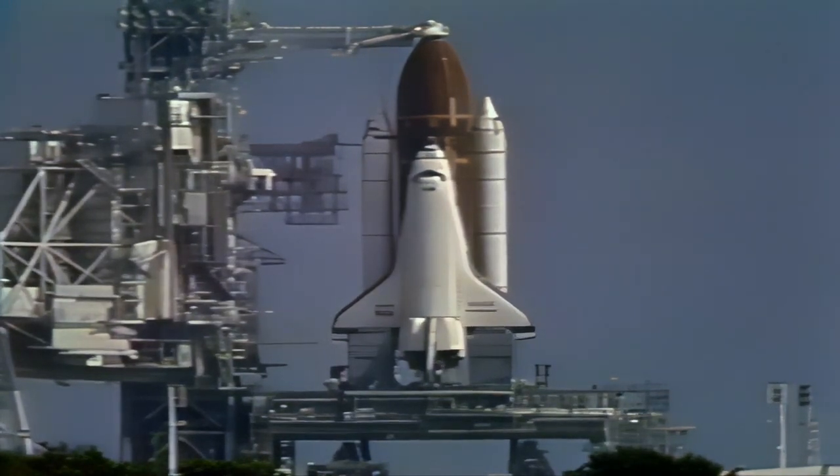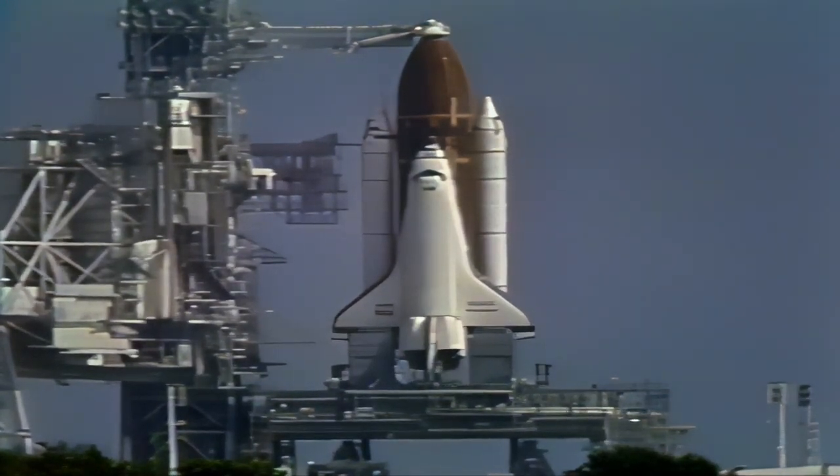Pilot Brown has confirmed APU start complete, three at high green. We have auxiliary power unit start, and we're marching right along towards launching Endeavour in another four minutes.